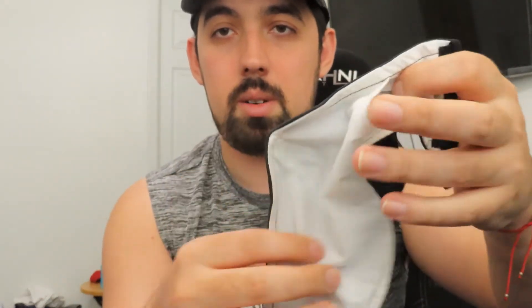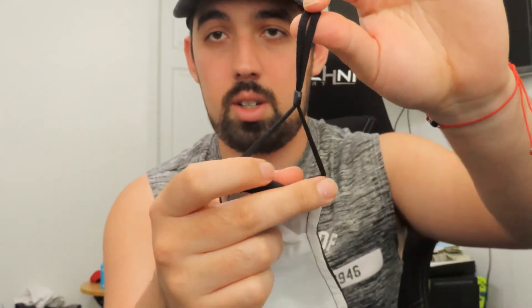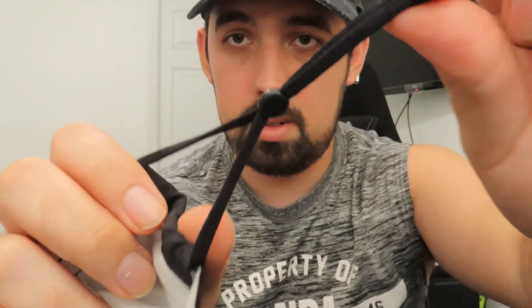It comes with filters and the inside looks like this — you put them in right here on the inside. The ear straps are actually adjustable, which is very nice. It's very comfortable, it covers my face pretty well, and it's not hard to breathe in, so I do recommend it.